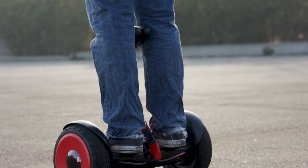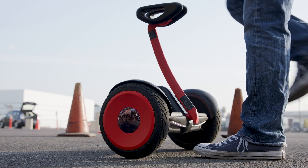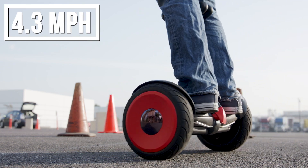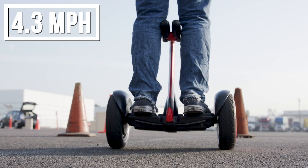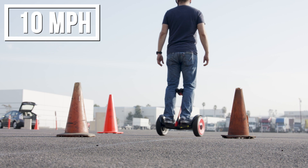With the Ninebot S, Segway has made the process of learning how to ride as smart and easy as possible. Out of the box, it has a limited top speed of 4.3 miles per hour until you complete the recommended rider tutorial via the app. After that, you can step up your speed gradually all the way up to the 10 mile per hour max.